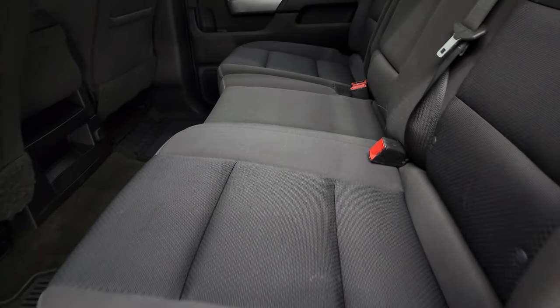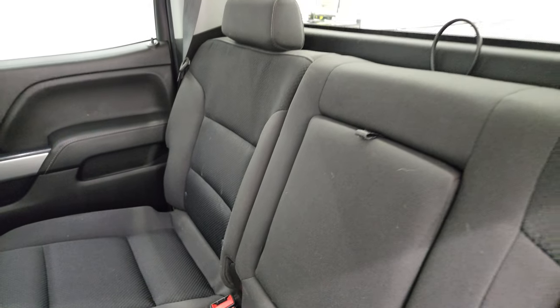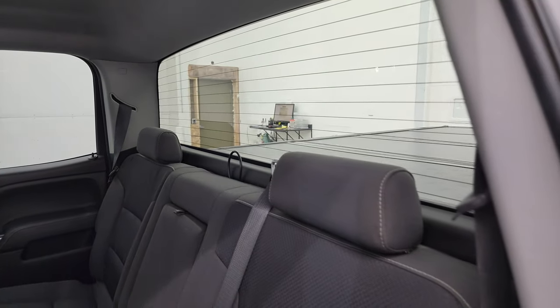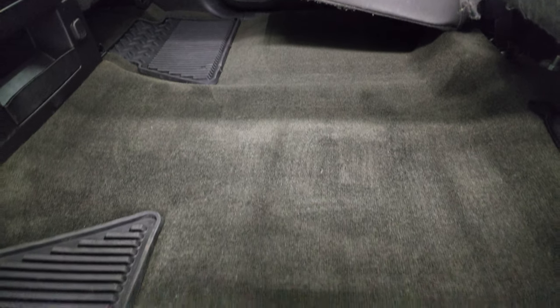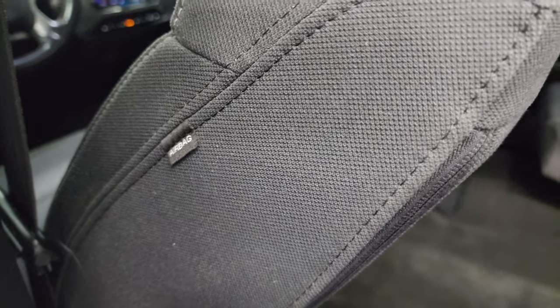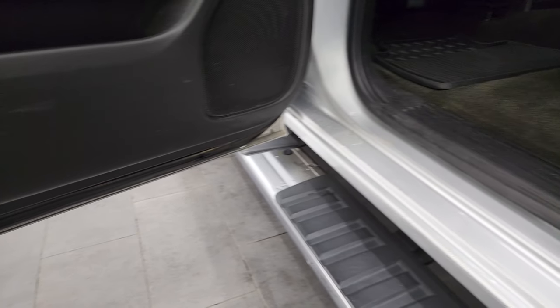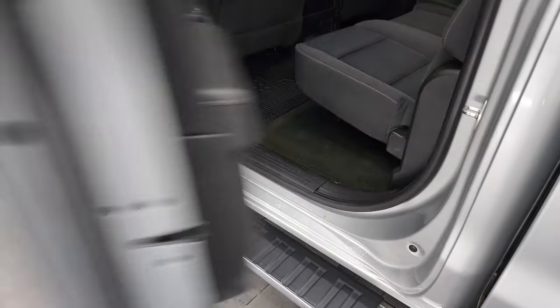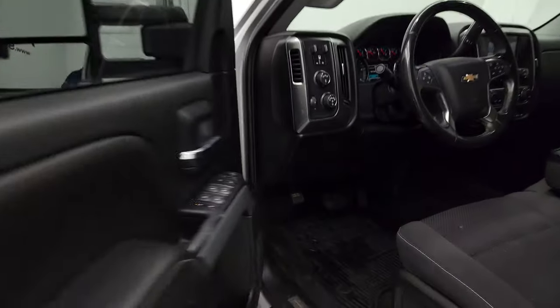The back seats are just as clean as the front seats — no rips or tears back here. It does have the latch child safety system for car seats. Fixed glass rear window with built-in rear defrost. The seats fold up and you get a nice flat floor back here, along with all-weather floor mats. This truck does have side curtain airbags. The bottoms of the doors all look really good, and those LED side lights are super bright — a nice feature at night.